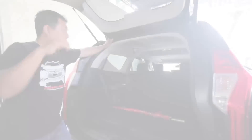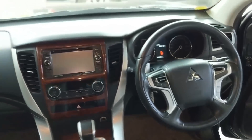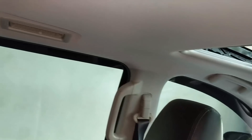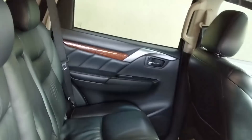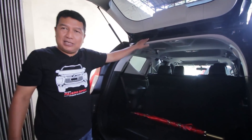Kita cek interiornya. Ketika masuk, interior sudah pasti gagah, nyaman. Pandangan kita luas, sudah dilengkapi dengan double DIN. AC super dingin karena AC-nya individual, sudah masing-masing. Jok sudah di-cover kulit, bawaan Pajero Dakar. Yang pasti legroom, headroom super nyaman. Yang super keren lagi, sudah dilengkapi dengan sunroof yang bisa dibuka dan ditutup. Kalau mau kampanye, silahkan beli Pajero ini!